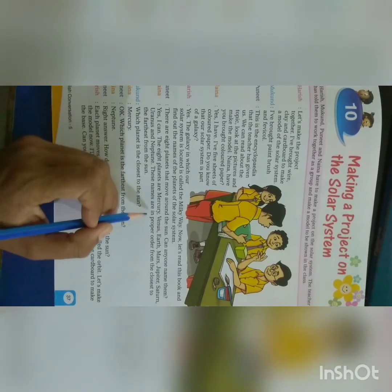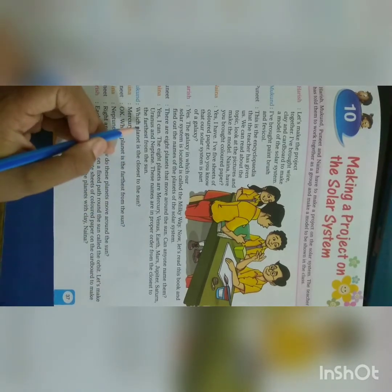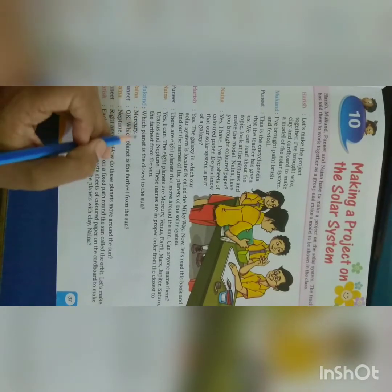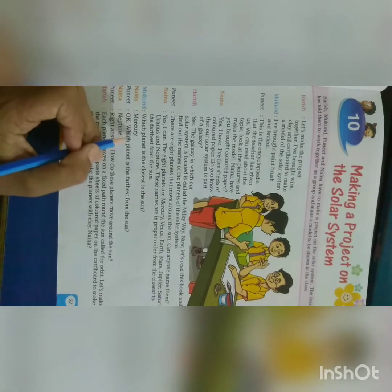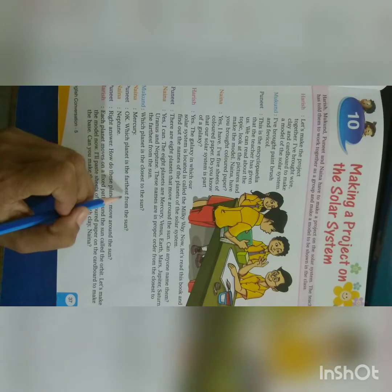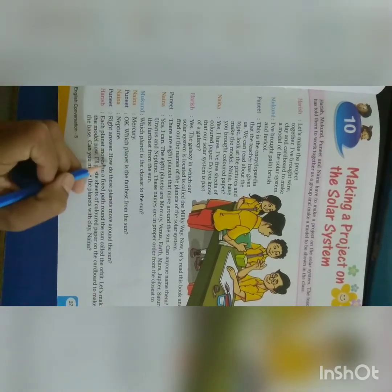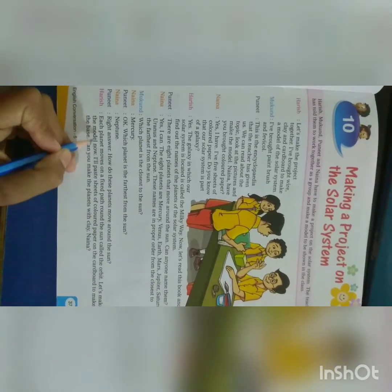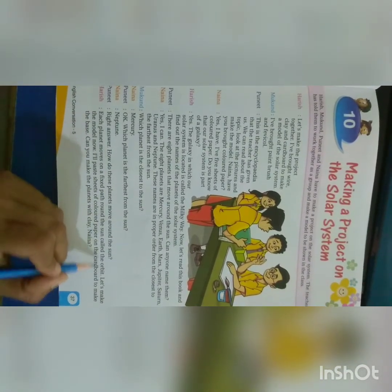These names are in proper order from the closest to the farthest from the Sun. Mukandha says, which planet is the closest to the Sun? Naina says, Mercury. Punir asks, which planet is the farthest from the Sun? Naina says, Neptune. Punir says, right answer. How do these planets move around the Sun? Harish says, each planet moves on a fixed path around the Sun called the orbit.